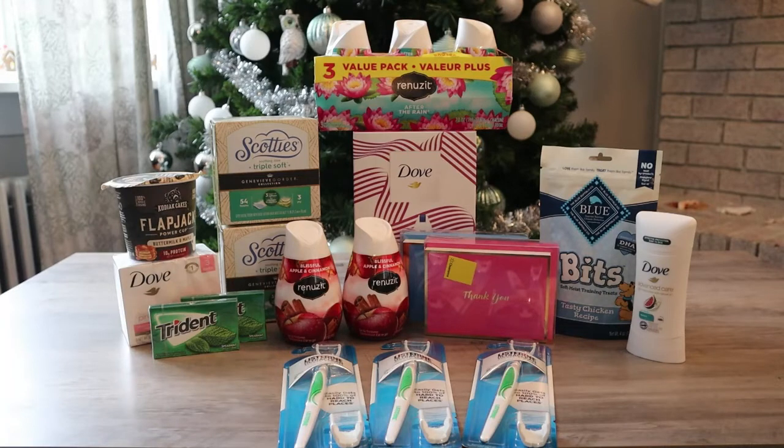Next are the Listerine Ultra Clean Access Flossers. I did pick up three because the limit is three. They're $1.97 each. You redeem to Ibotta for $2, and that makes the final cost free and a $0.03 moneymaker on each of them — so a great deal on those. I think I mentioned that in my last video; I don't know why I didn't max out the deal last time. I made sure to max out the deal this time. Next are the Blue Buffalo Bits Dog Treats — I usually pick up dog treats anyway in my grocery haul, so I was happy to pick those up. Those are $3.98. I used a $1 insert coupon and redeemed to Ibotta for $0.75, making those just $2.23 each.